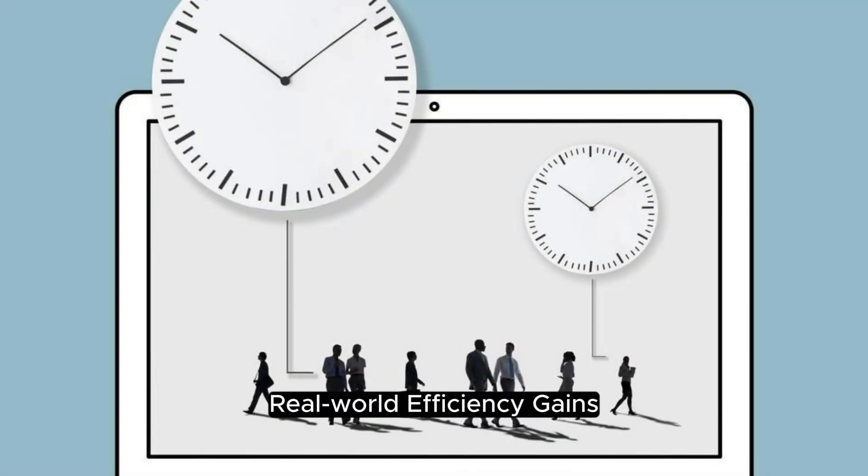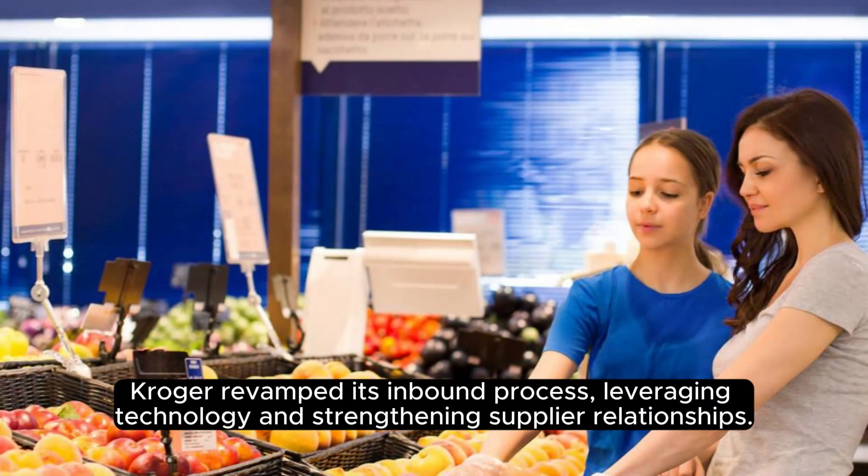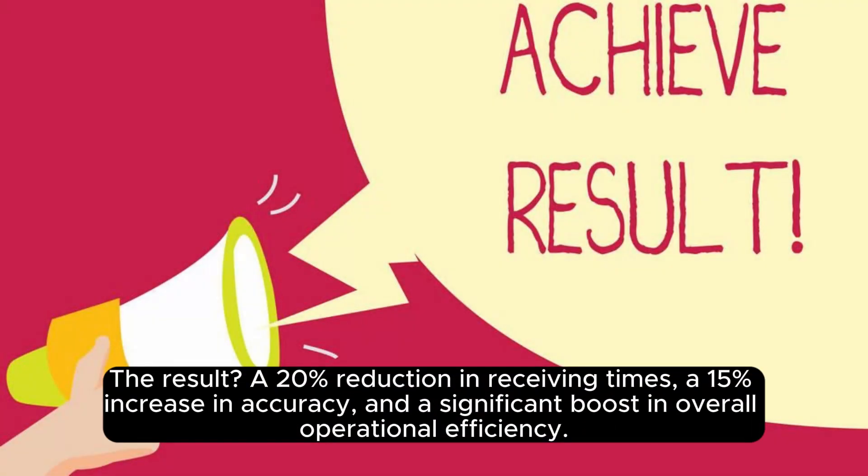Real-world efficiency gains. Let's dive into a real-world example. Kroger revamped its inbound process, leveraging technology and strengthening supplier relationships. The result? A 20% reduction in receiving times, a 15% increase in accuracy, and a significant boost in overall operational efficiency.